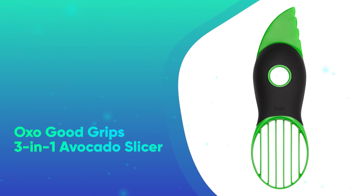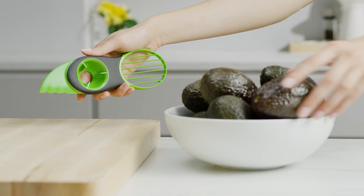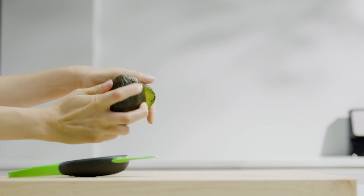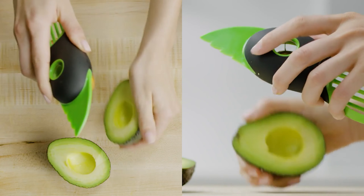Number 9: OXO Good Grips 3-in-1 Avocado Slicer. Everything you need to prep an avocado, from slicing to pitting, in one compact, dishwasher-safe tool. It's an Underscored viewer favorite that deserves a spot under your tree.